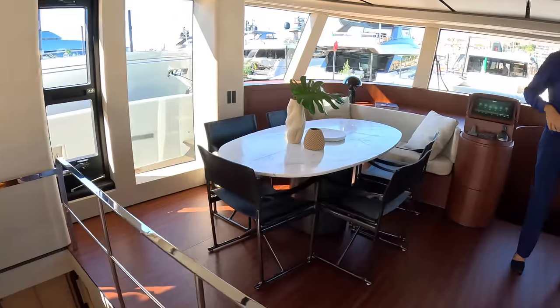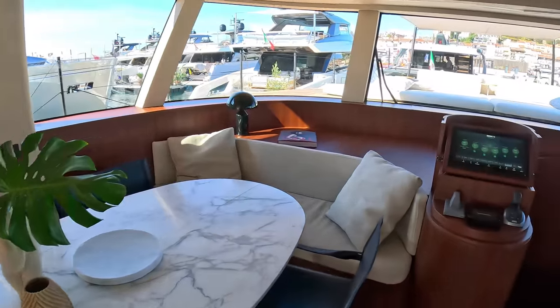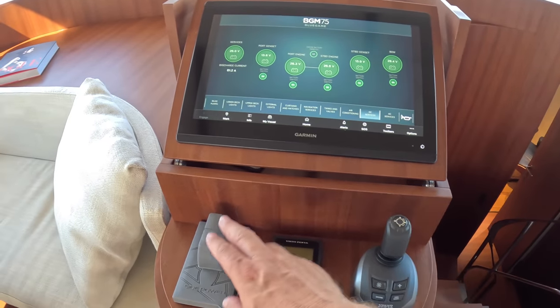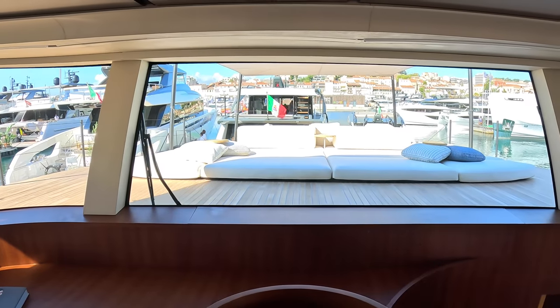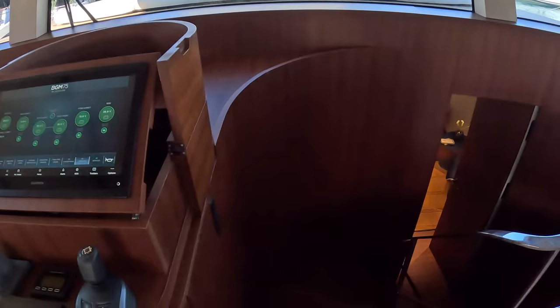We've got a dining area over here. There's also a helm station — this is not the main helm station, but you can drive the boat from here. It's got IPS so you can control the boat from here, with thrusters and an operating screen. This is an internal helm position; you can see there's a wiper on it. The main helm is up on the upper deck, which we'll see in just a moment. But first we're going to head down.